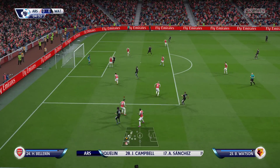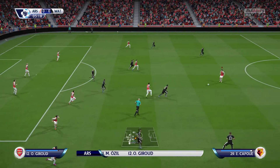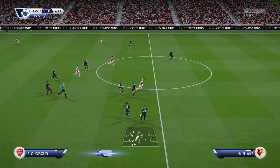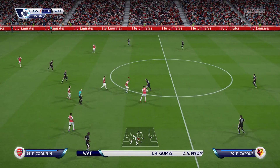And here's Watford, and this is how they're going to line up. You don't always see it these days — a four-four-two. Good to see, because those two boys up front have got a good partnership, a good understanding — Etienne Capoue.